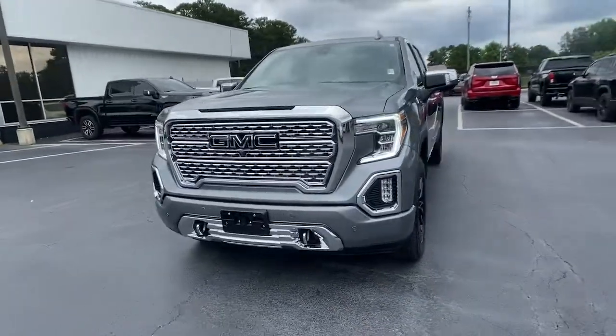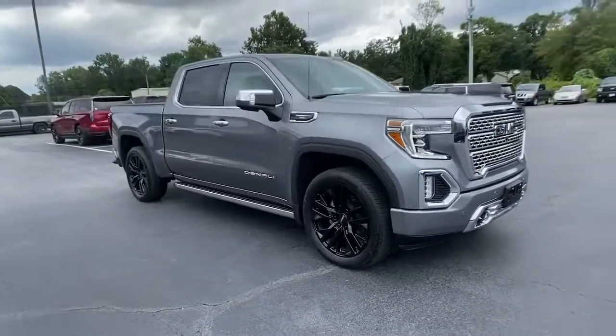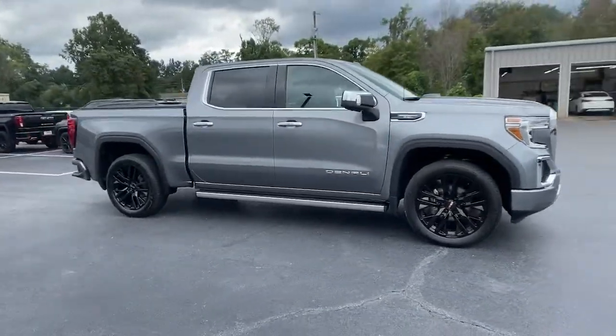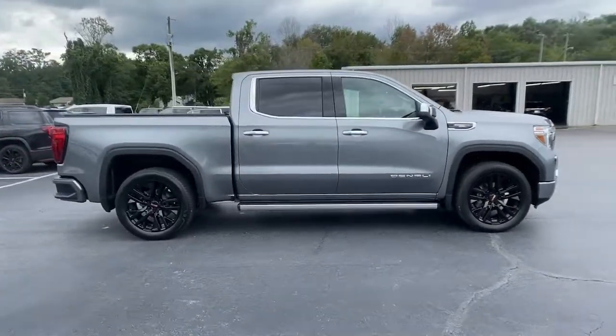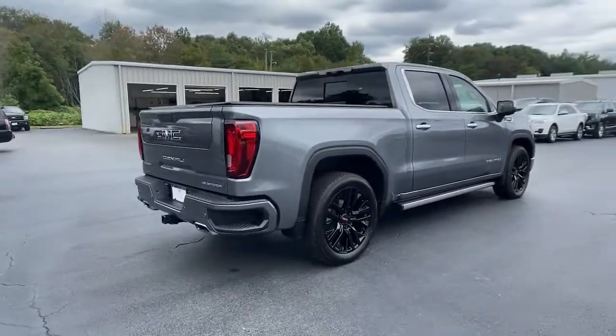Get acquainted with the 2021 GMC Sierra. With less than 45,000 miles on the odometer, this vehicle provides excellent value. Take every journey in stride in this capable, well-equipped Sierra.